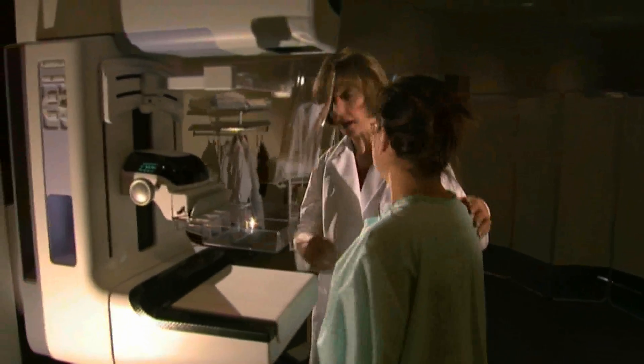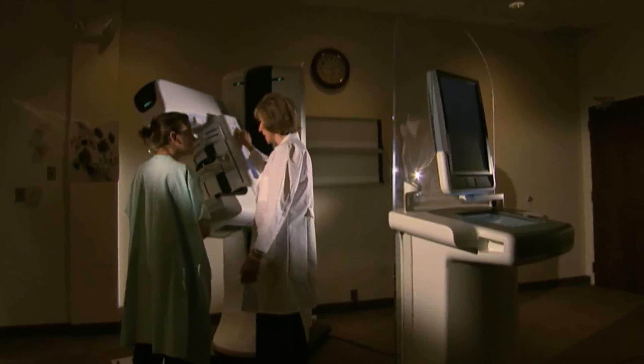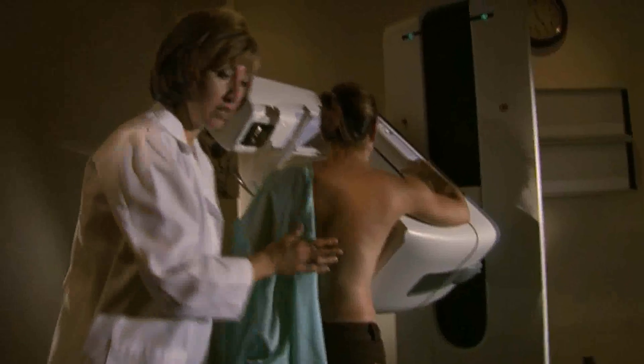Fortunately, the 3D exam is very similar to the standard 2D exam most women are accustomed to. The technologist will position the patient, compressing the breast with a plastic paddle. The patient and the breast remains still while the machine moves in an arc collecting multiple images from different angles. Total acquisition time is only a few seconds and the exam is very similar in duration as a standard 2D mammogram.